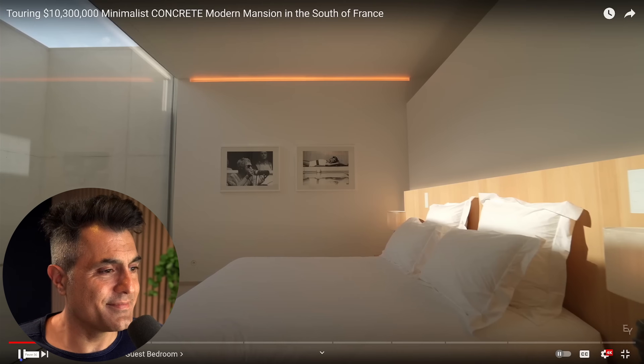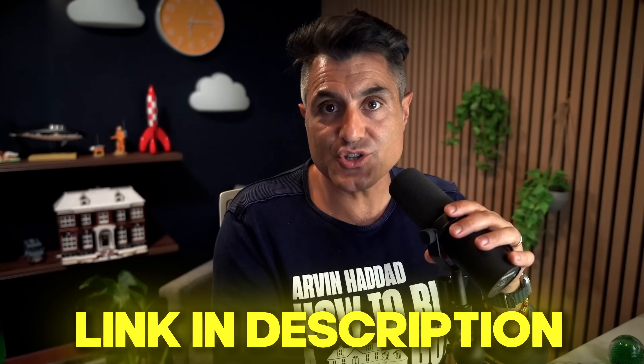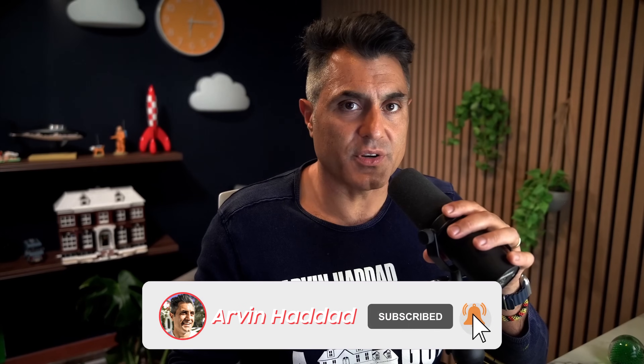It's open on top so you don't feel like it's a closed-off bedroom. I'm the 'how to buy a mansion' guy — I buy mansions for my clients, critique mansions, and consult on mansion design. Link is in the description. Let's critique and review this mansion tour video so you get good at spotting the flaws so you won't overpay for property. My name is Arvind Haddad, let's go.